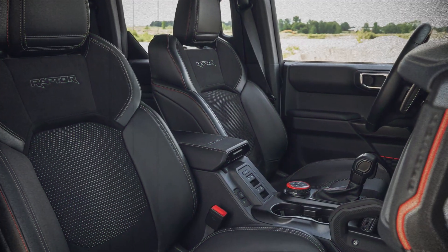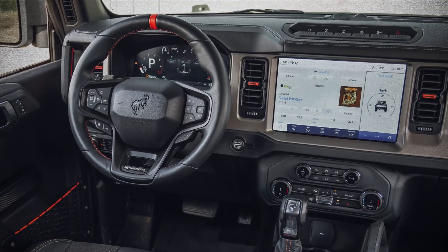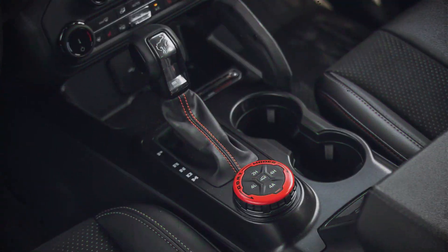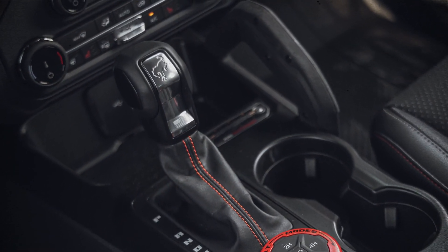The interior is a bit of a mixed bag — premium materials and technology share space with some budget-conscious plastics. Still, whether you're captivated by its outrageous looks or impressed by its off-road prowess, there's no denying the thrill of piloting the Bronco Raptor.